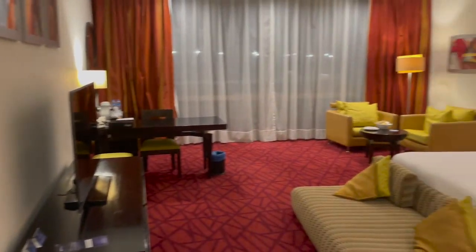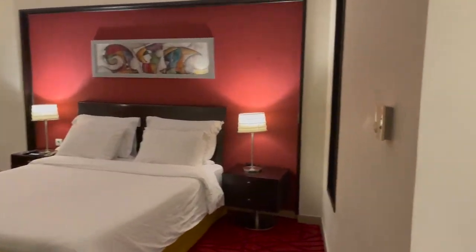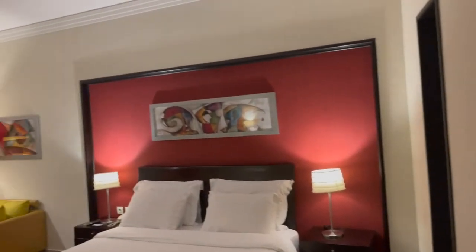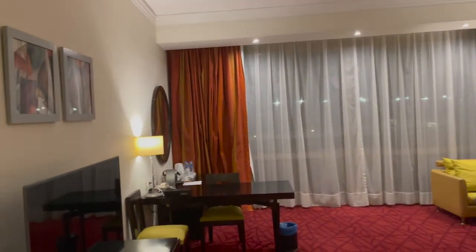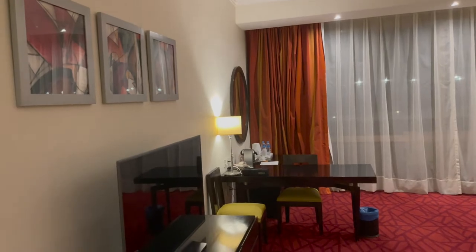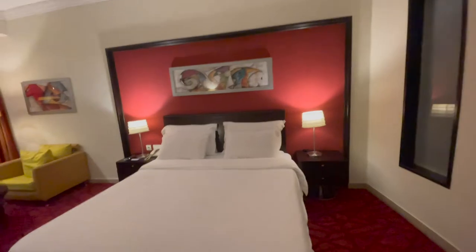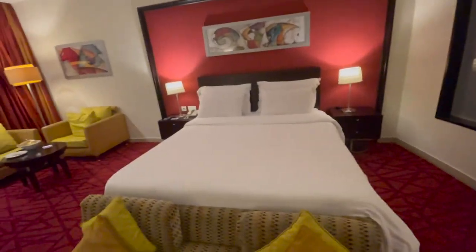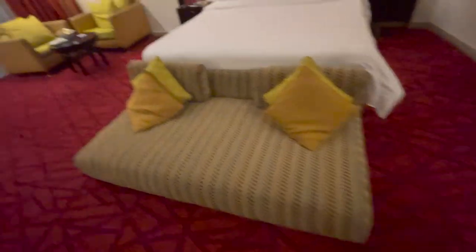So what do we got going on here? This is a really nice hotel room. We'll go for a little bit of a wider angle here. Looks like a really nice comfortable bed and then it's got a cool little couch at the foot of it. Nice TV. Some interesting looking artwork.